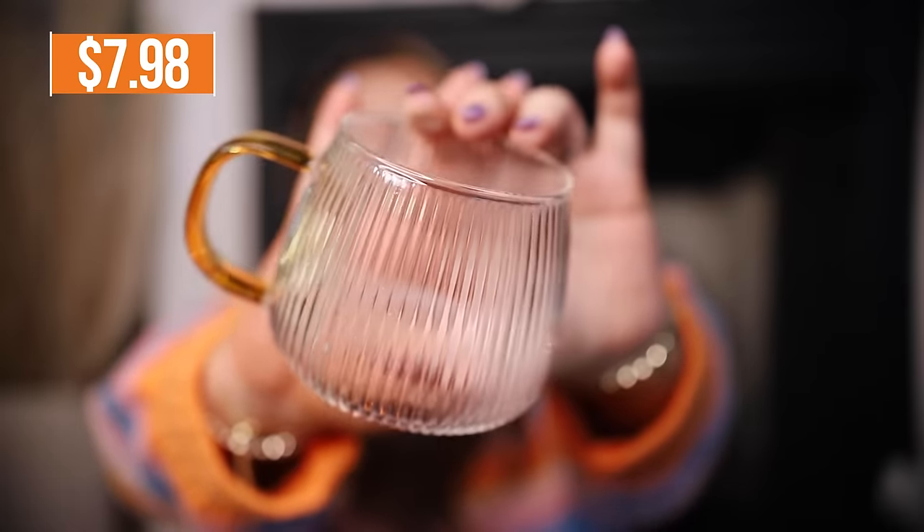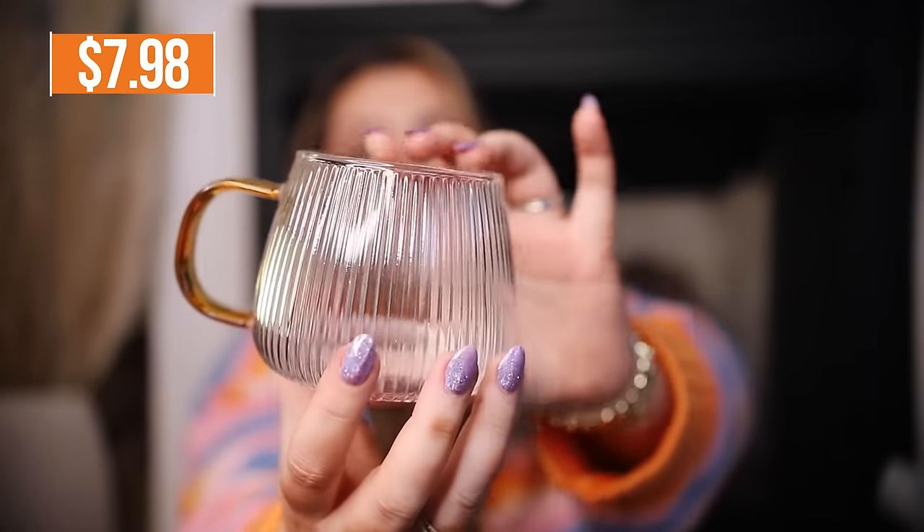This here I believe is a mug — I just feel like I can't have enough mugs. I will say I thought this was a gold handle but it's more like a brown, so I'm not sure about this, but it is still cute. I really like the ribbed design and how it gets a little bit more narrow at the top.